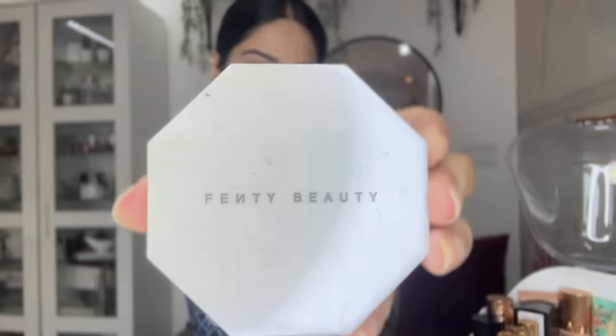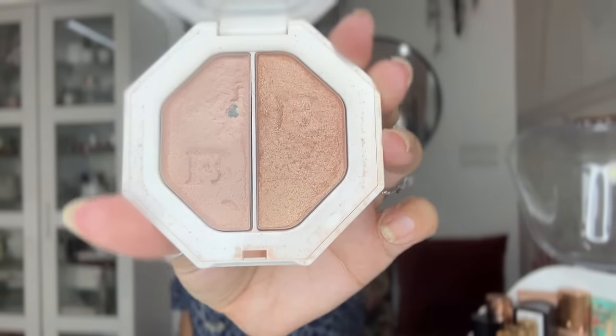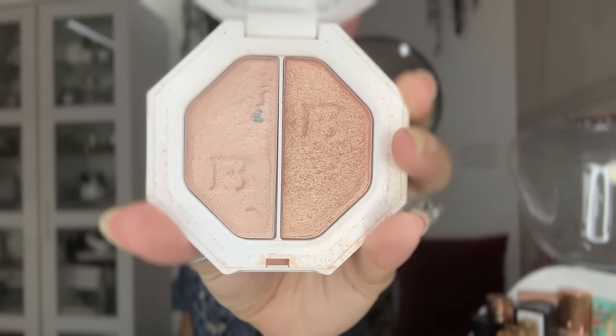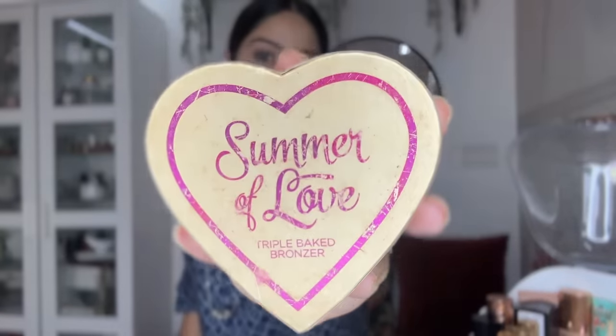Now my highlighters — which I hardly ever use because I feel highlighted already! I have one from Fenty Beauty: two shades, one a little darker and one lighter, both really nice. The other one is from Summer of Love — beautiful shades as usual.